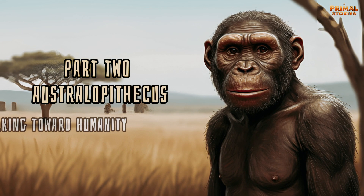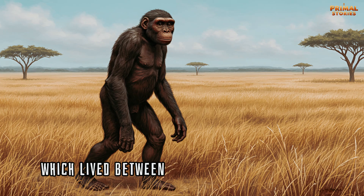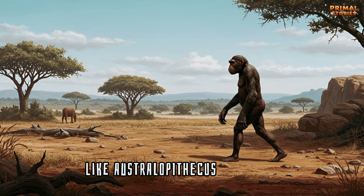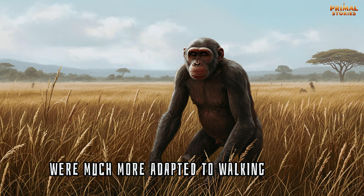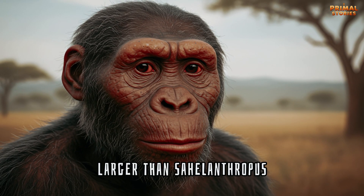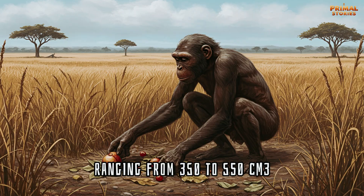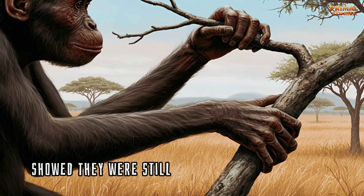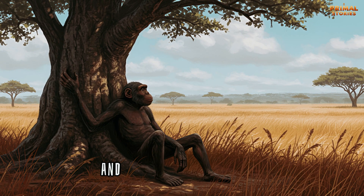Part 2: Australopithecus — Walking Toward Humanity. Fast forward a few million years, and we encounter the genus Australopithecus, which lived between 4 and 2 million years ago. Australopithecus includes famous species like Australopithecus afarensis, known from the famous Lucy fossil. These hominins were much more adapted to walking upright than Sahelanthropus. Australopithecus had brains larger than Sahelanthropus, but still much smaller than modern humans, ranging from 350 to 550 cubic centimeters. However, their physical features — such as long arms and curved fingers — showed they were still adapted to climbing trees, suggesting they were comfortable in both terrestrial and arboreal environments.